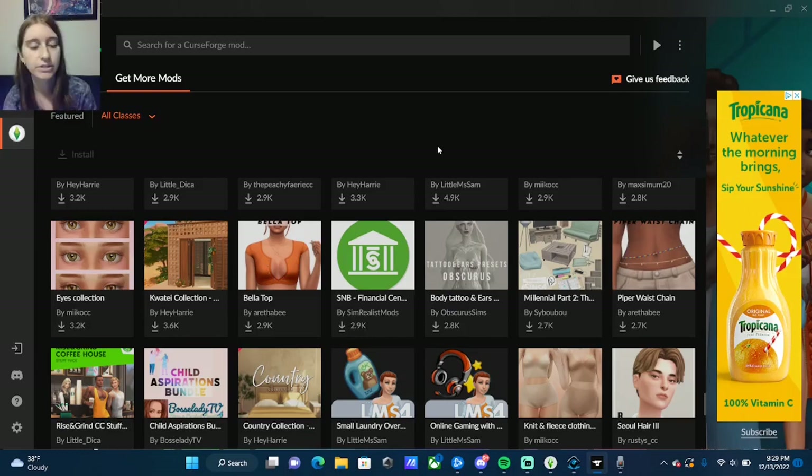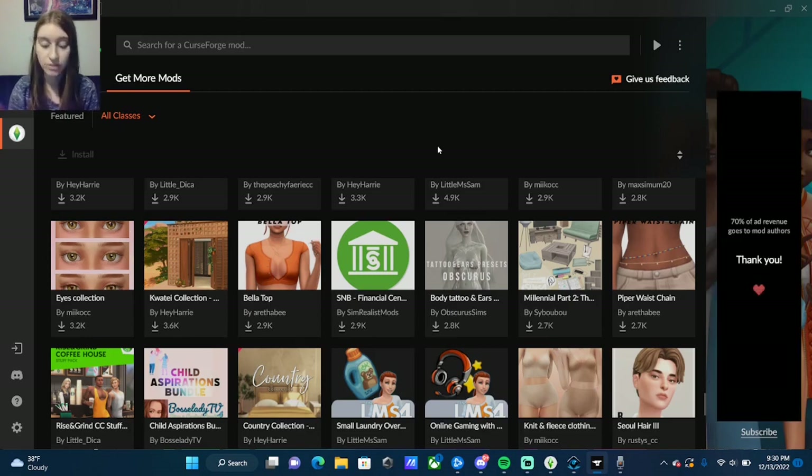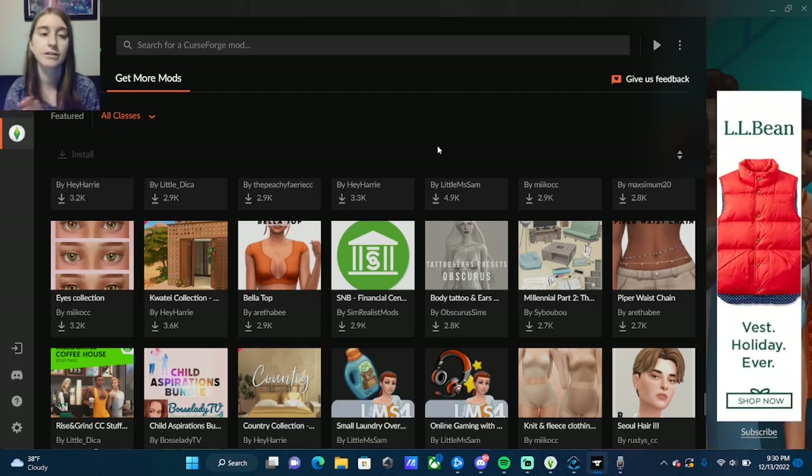Hey guys, it's Thomas here and today I'm going to be doing a review of CurseForge since they just released the Sims beta mod thing. I went in pretty much a day after it came out and downloaded a bunch of mods to figure things out. I'm also going to be showing you some of the stuff in-game so you can see some of the creators and figure out what you like if you haven't really experienced mods before.